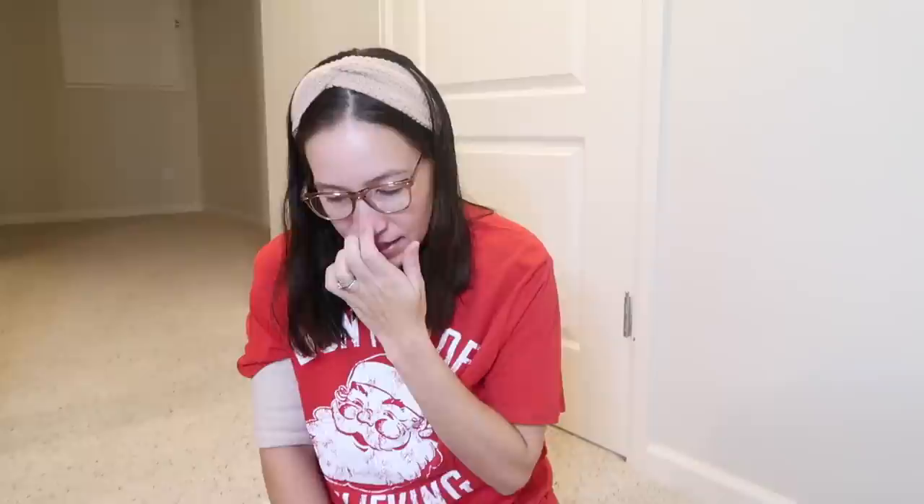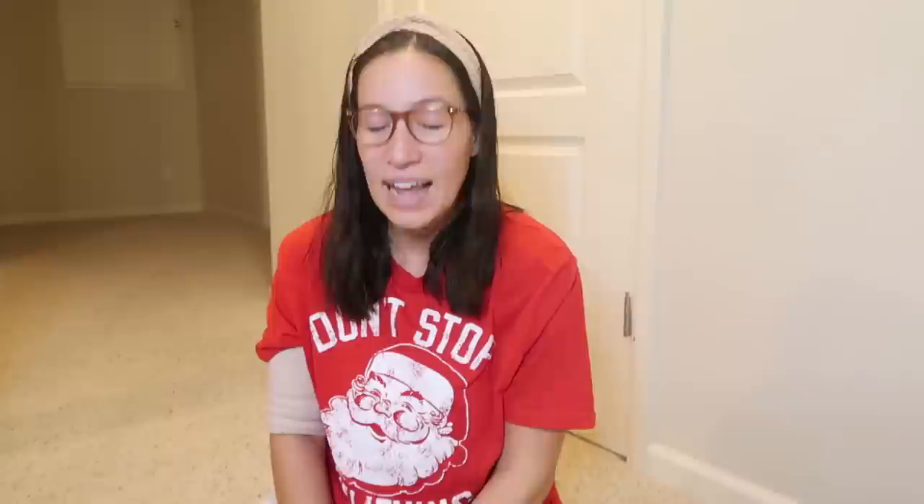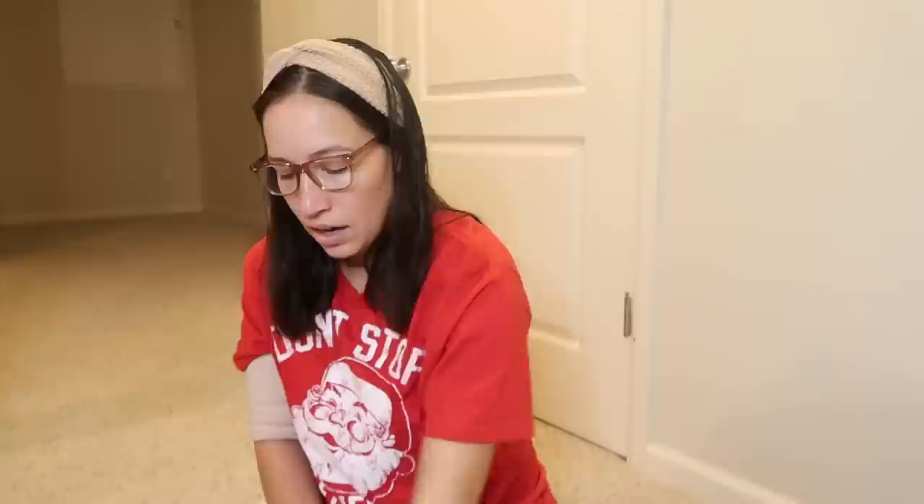Moving on to things that will fit in the stocking - bath bombs! My kids all love bath bombs. He's getting one of the Crayola ones that are a dollar at Walmart. I also found these at Walmart for three dollars - they're huge bath bombs and a flood of colors comes out from underneath them. He's getting the cloud one.